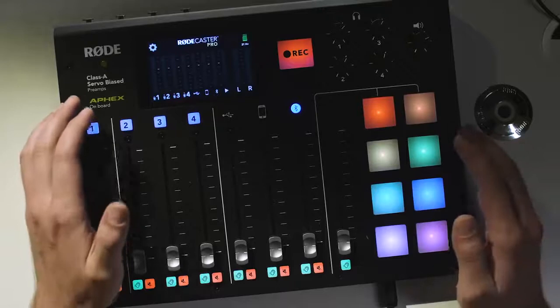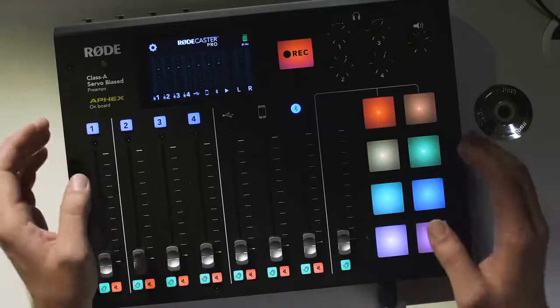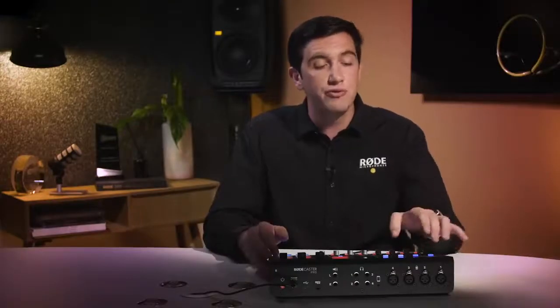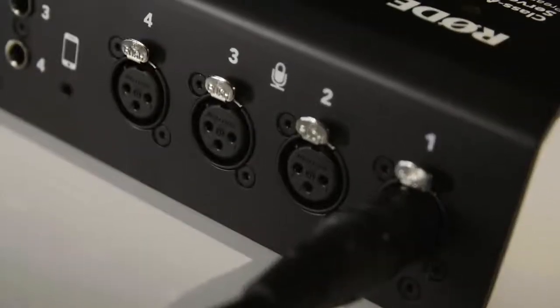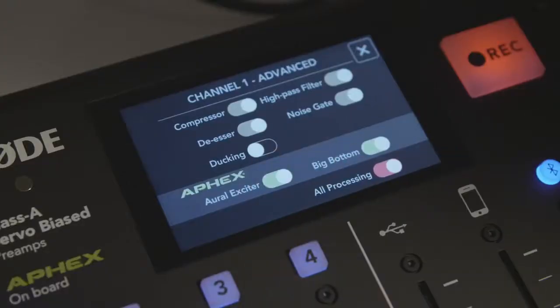Let me give you a quick overview of the features of this amazing new product. The RODECaster Pro gives you control over eight separate audio sources. First up, we have four high-quality microphone inputs. The mic channels are really easy to set up and include broadcast-quality features such as AFIX audio processing, like the legendary Big Bottom and Aural Exciter.